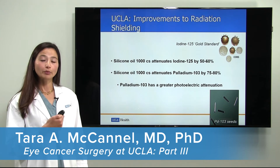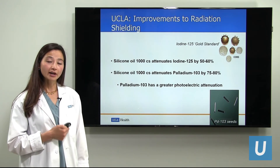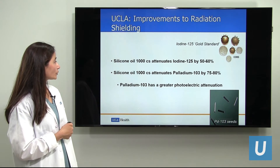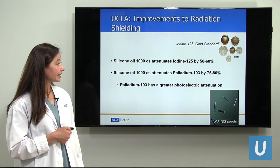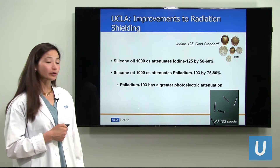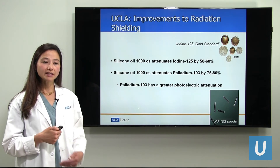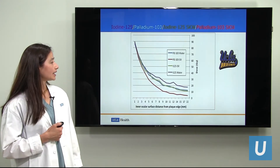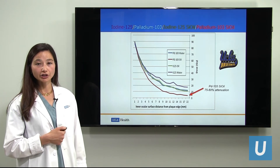But what else can we do to improve what we're already doing at UCLA? We have recently found that we may have something better than iodine-125 radiation, which is currently the gold standard at most institutions. We have shown that silicone oil can block the radiation by 50–60%. We have new data showing that if we use palladium-103, which is another radioisotope very similar to iodine-125, we may be able to block the radiation by at least 75%, because palladium-103 has greater photoelectric attenuation, meaning it is more easily blocked than iodine. Here is a graph showing this data: the purple line represents iodine by itself, and the red line indicates palladium with silicone oil, showing a reduction in radiation exposure.